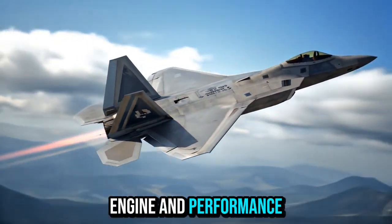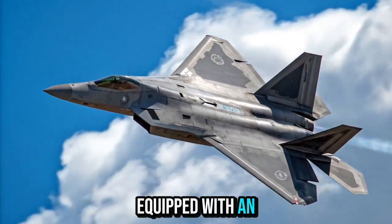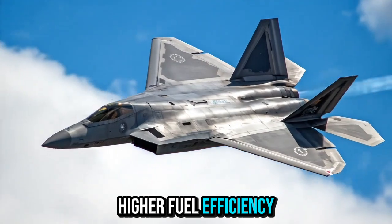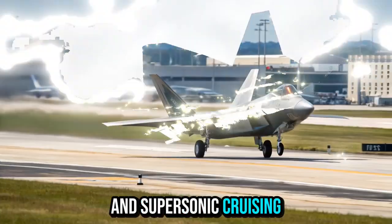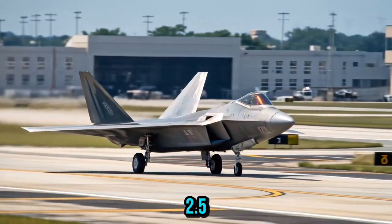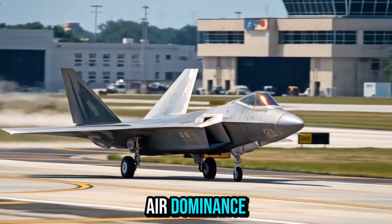Engine and Performance: Equipped with an advanced adaptive cycle engine, the new Raptor delivers greater thrust, higher fuel efficiency, and supersonic cruising without afterburners. With a top speed exceeding Mach 2.5, it sets a new benchmark for air dominance.